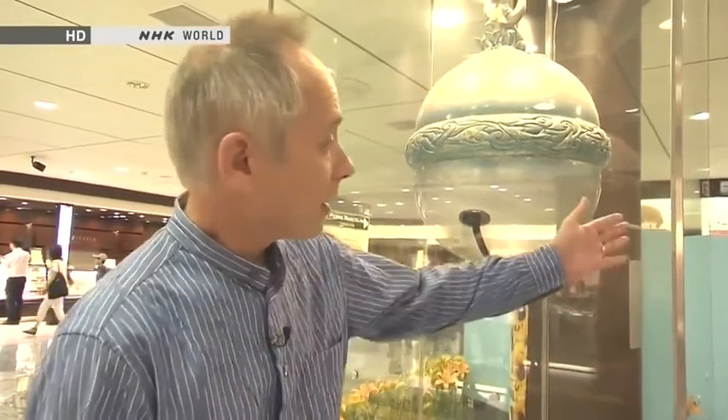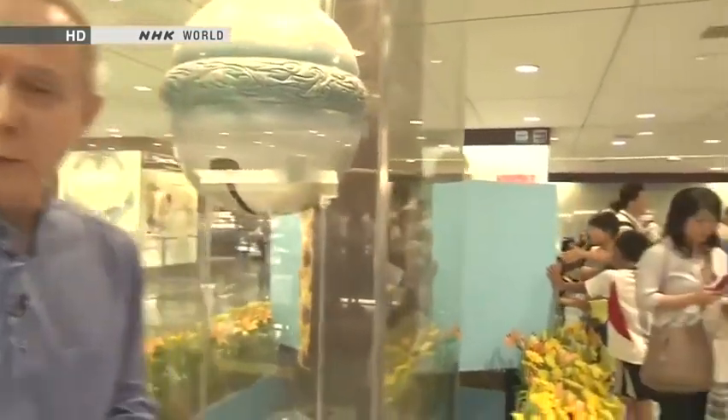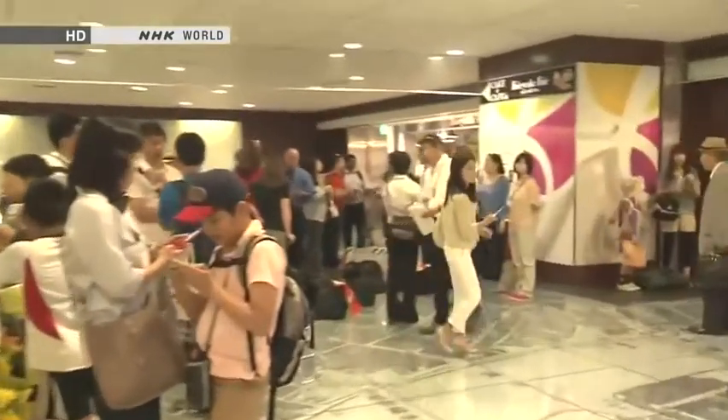And over here we have the so-called silver bell. For many years, if you were going to meet somebody at Tokyo Station, you would always say, let's meet by the silver bell. And I can see that there's a whole load of people over there who are using this for exactly that purpose.